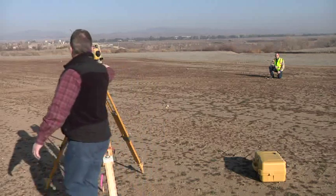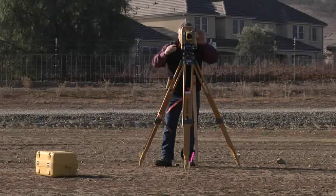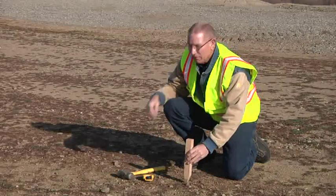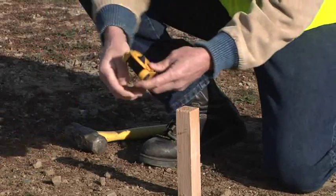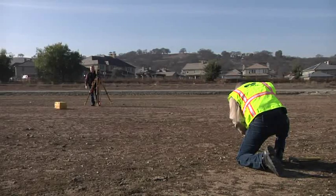When it comes to angular accuracy, the new ES series offers precision not available in comparable models, down to one second. With the advanced technology of IACS — the independent angle calibration system — the ES gives you the performance of a geodetic-grade instrument in a small, lightweight design.